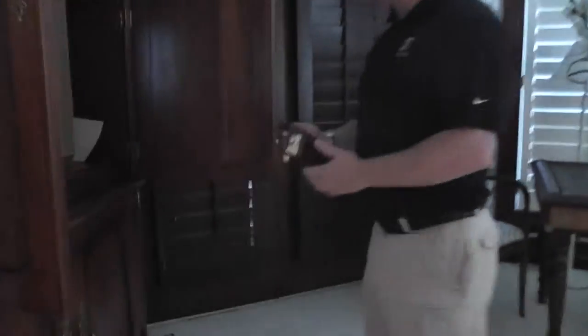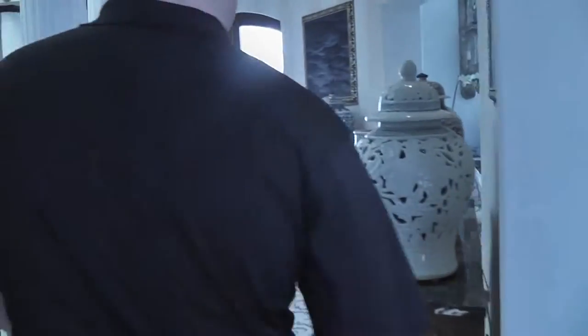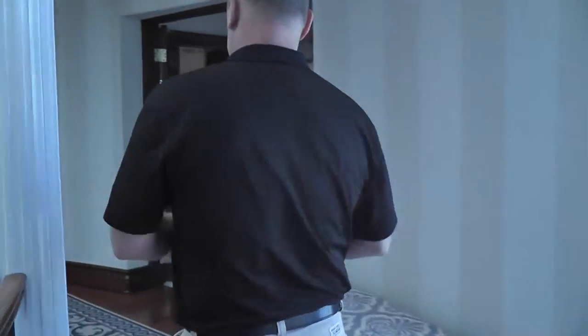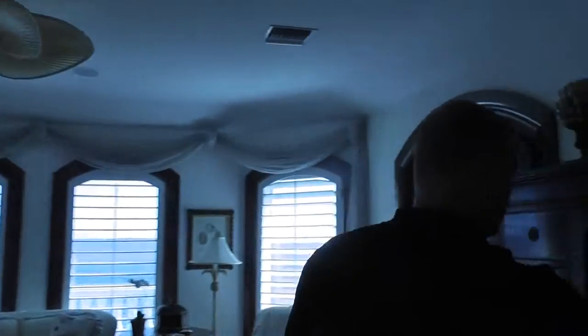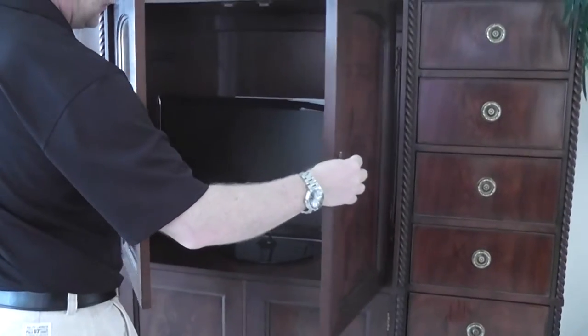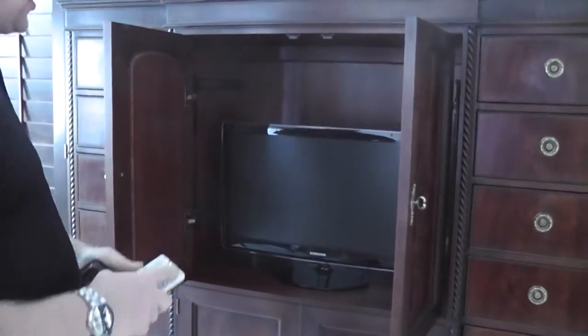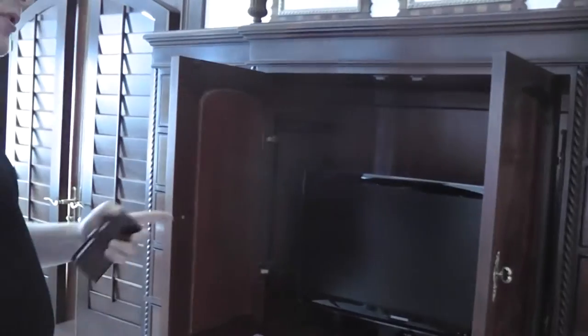The TV is up and running — it's a nice older Sony; they last forever. Every room has its own remote. I had everything on today; I shut this off. All the TVs have worked, of course, and they all have their separate remotes. Every room has its own remote.